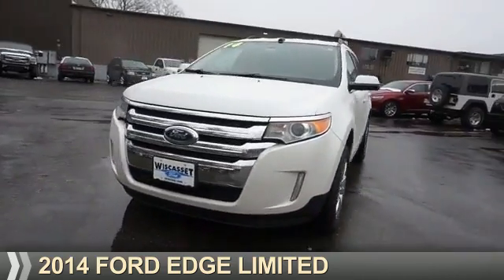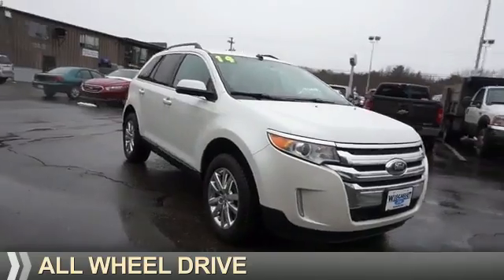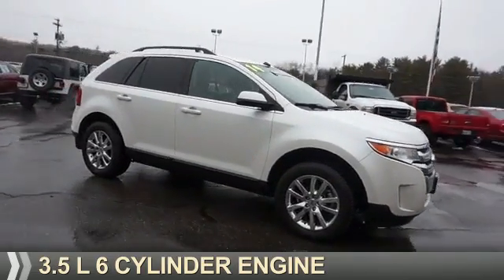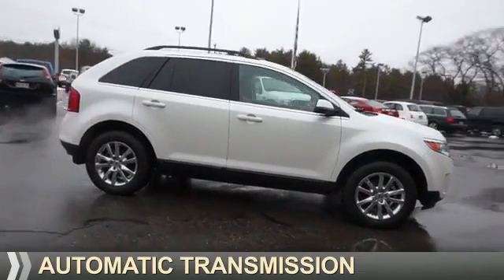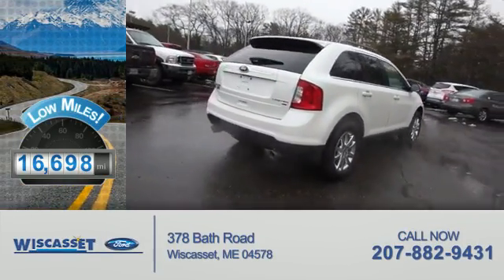Presenting the 2014 Ford Edge. It's powered by all-wheel drive, a 3.5-liter six-cylinder engine, and an automatic transmission. With fewer than 20,000 miles, this vehicle has a long road ahead.